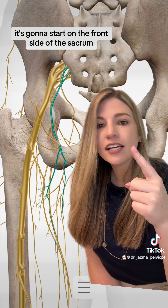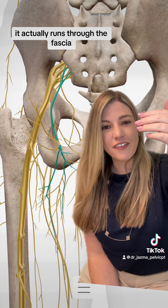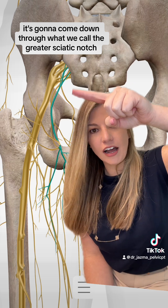It's going to start on the front side of the sacrum. It actually runs through the fascia — the backside of the fascia of the psoas muscle — and it's going to come down through what we call the greater sciatic notch.